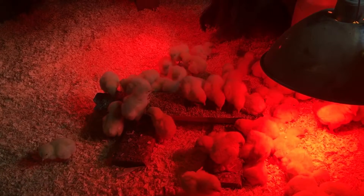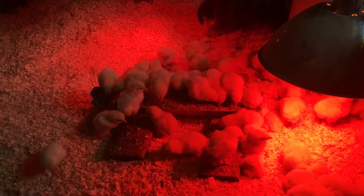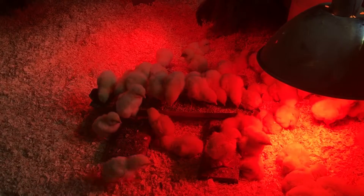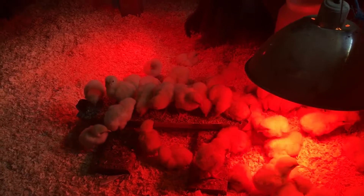In a day or two I'll be able to put the top piece on their feeder, but right now they're standing on their feeder, moving around their feeder. Some of them are snoozing under the heat light.